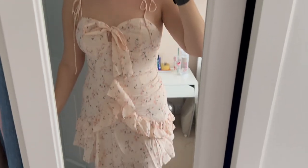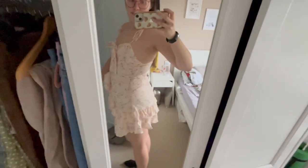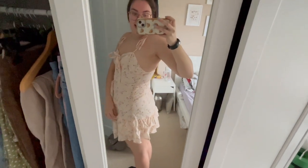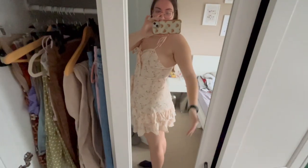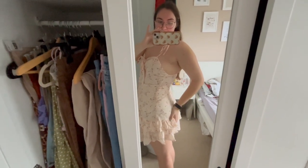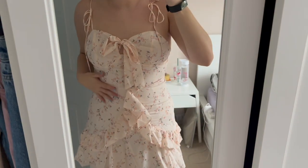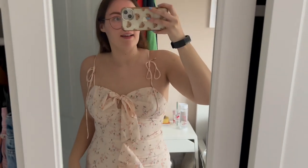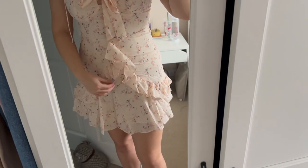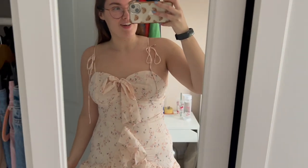This one is really cute but sadly I am five foot seven and the ruffles end here, and this is my bum. It fits really nicely and it's really flattering, I think. It's just very short - very short.